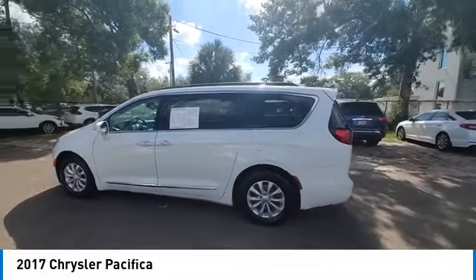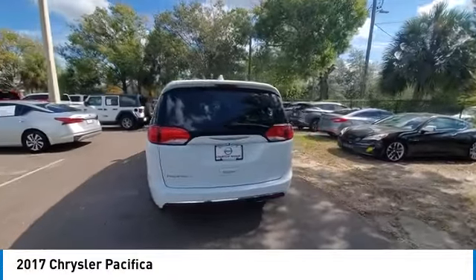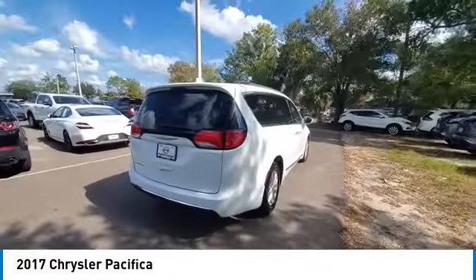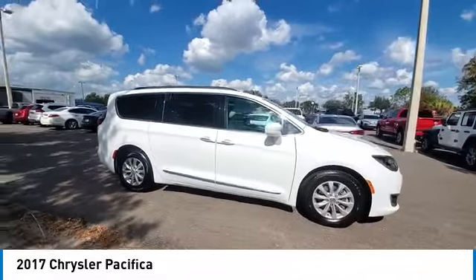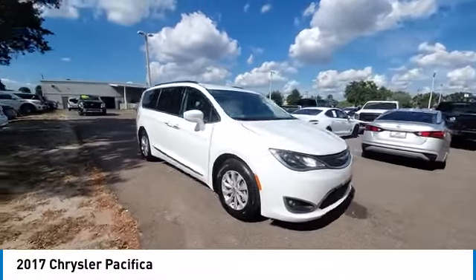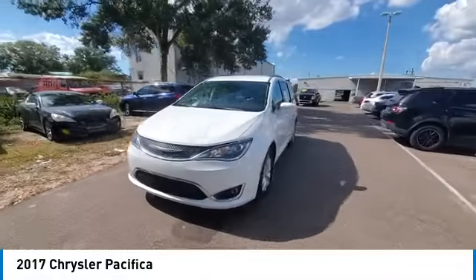Stop by and take a look at the 2017 Pacifica. The Pacifica crossover features the driving attributes of a sedan and the utility and space of a minivan or SUV. The Pacifica has top-notch safety scores, an upscale interior, and a spacious design that leaves room for your family to grow.